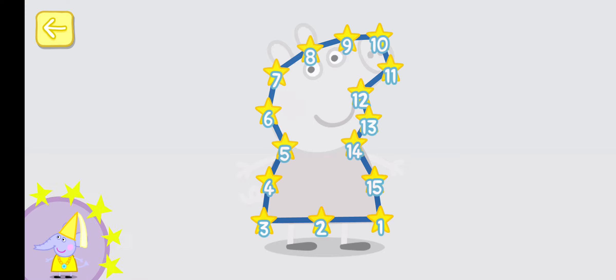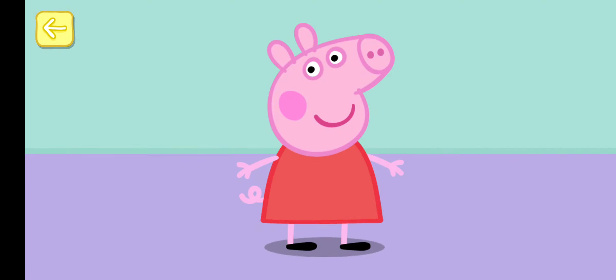Well done! You've won a sticker. Well done! You're very good at counting. Are you sure?